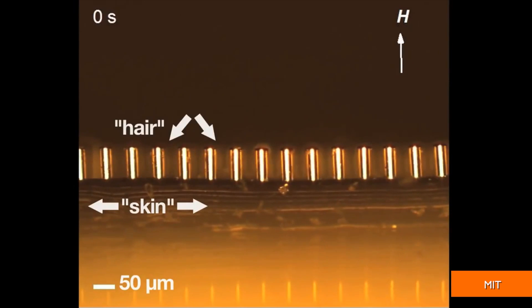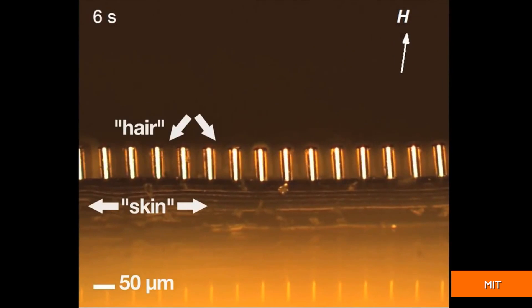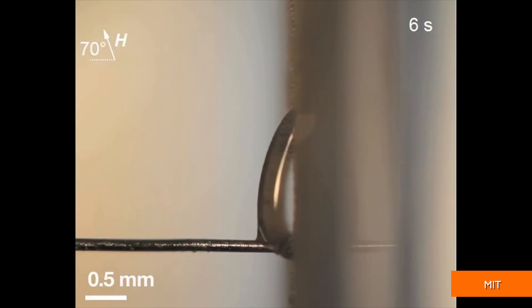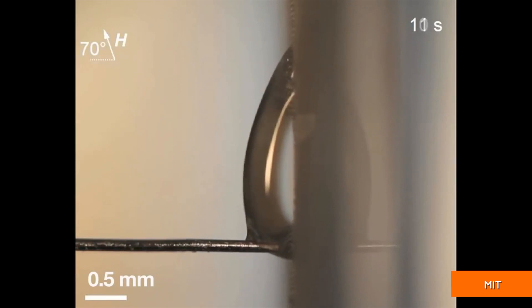At about one-quarter the size of a human hair, the engineered hairs sway in the direction of an incoming field, giving water or sunlight a direct path to follow. It can even direct water upward against the flow of gravity.